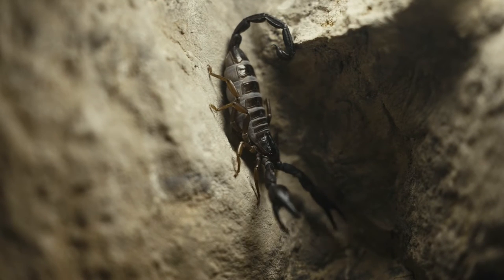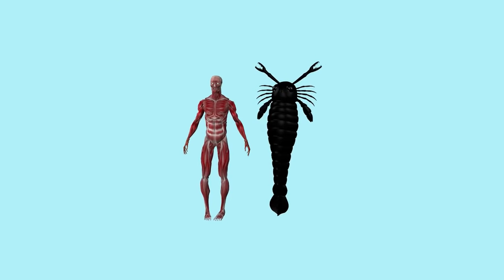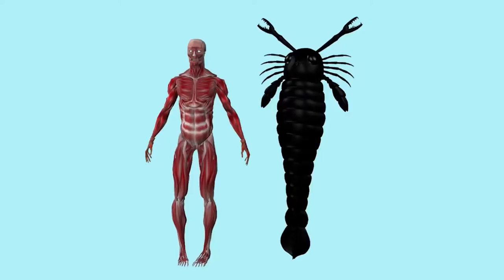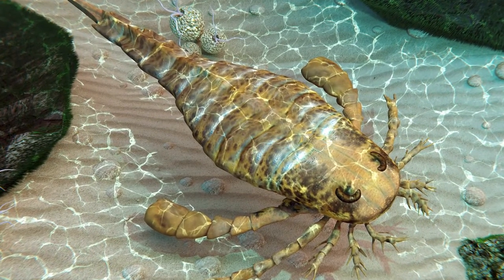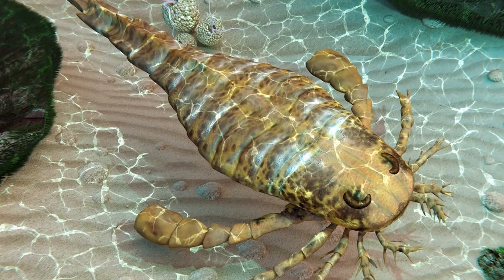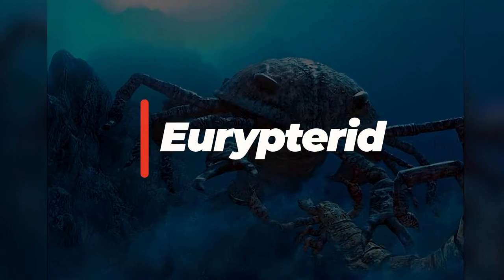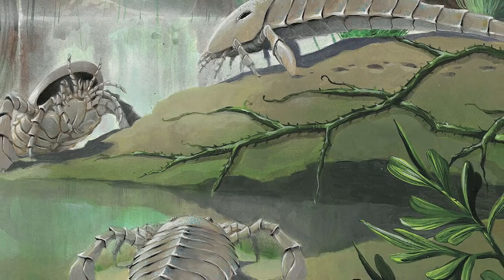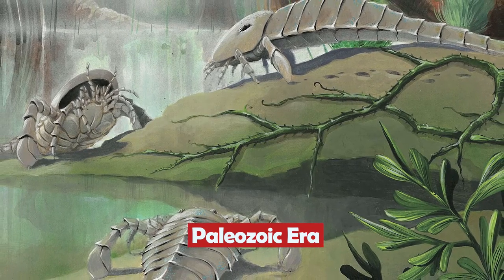Scorpions are scary and very dangerous, despite their small sizes. Imagine a scorpion the size of a human coming in front of you. Such large creatures are not only part of fiction movies, but actually existed once on our planet. They are called Eurypterid, or Giant Sea Scorpions, and they were pretty terrifying. Let's jump back in time to the Paleozoic Era to find out more about these fascinating creatures.